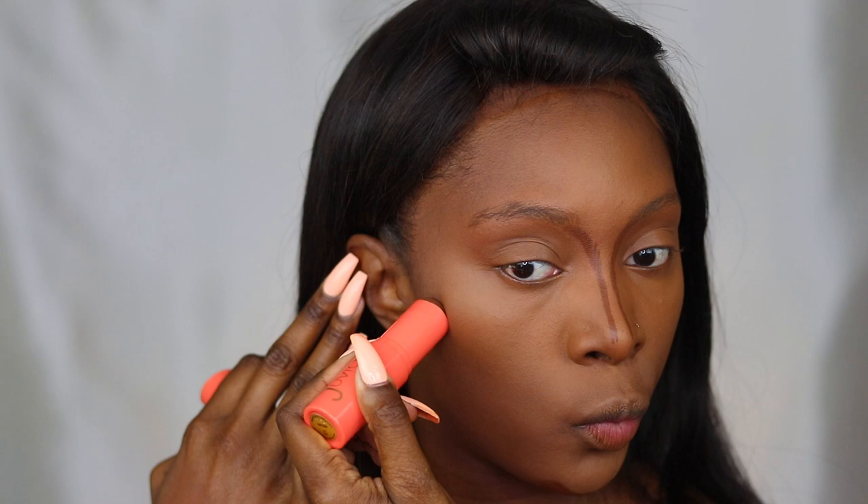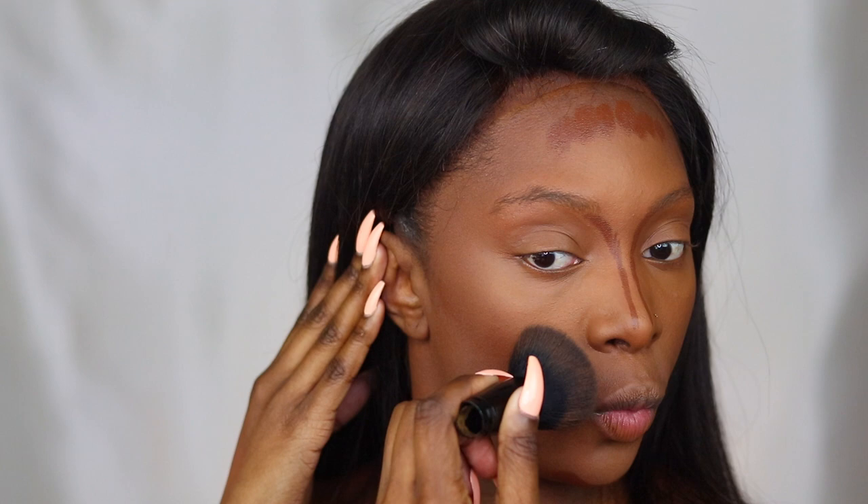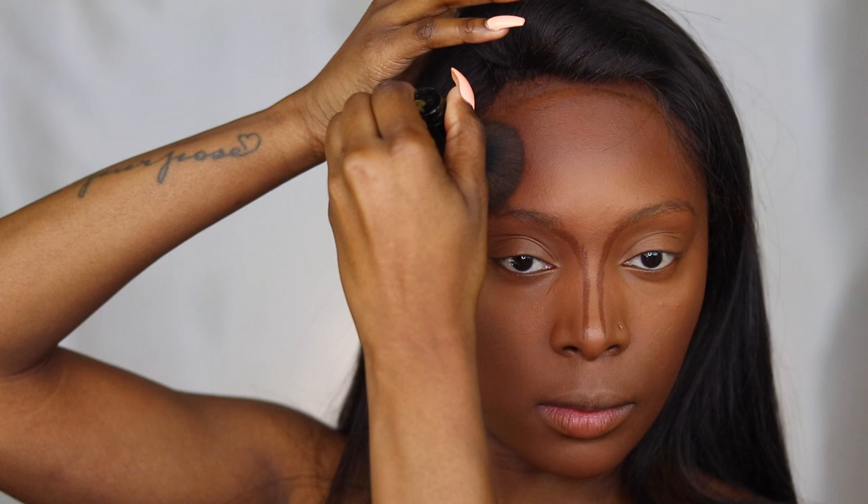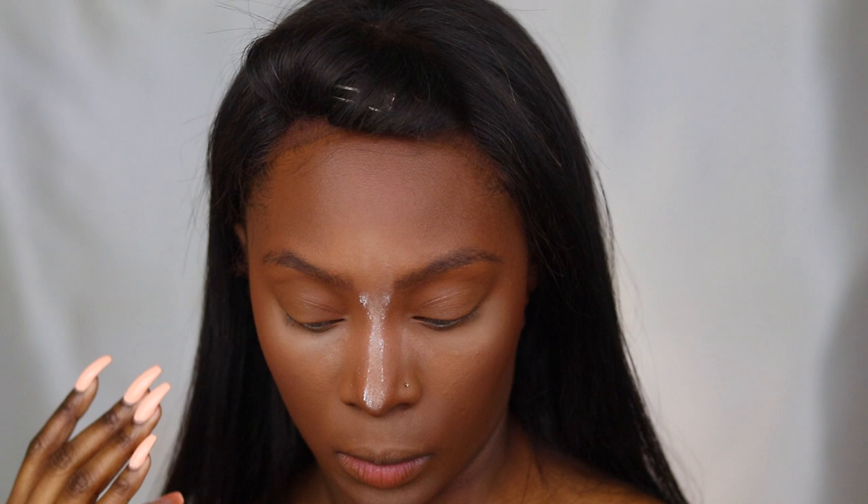Lately I've really been obsessed with this Juvia's Place foundation stick. Thumbs up this video if you guys want me to do like a product favorites of 2020, because obviously since we've been in the house I've had nothing but time to play in makeup, so I have some really really dope products and gems that I've fallen in love with this year. So let me know if you guys would like that video. You all already know I don't really use very many different brow pencils — this is my NYX micro brow pencil. And then for my face I am using today my Fenty Beauty Mocha Mommy bronzer.